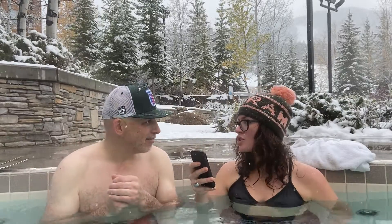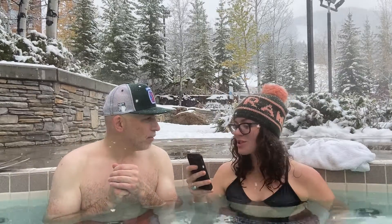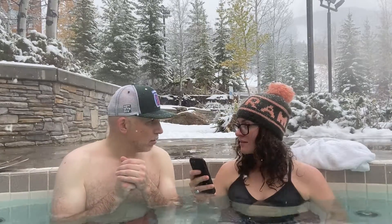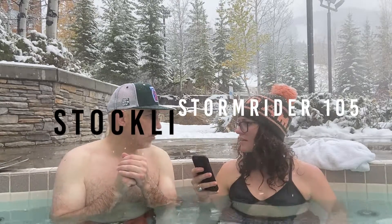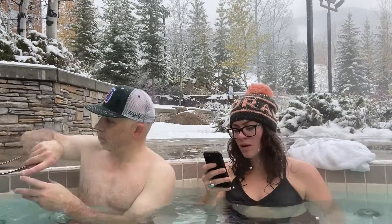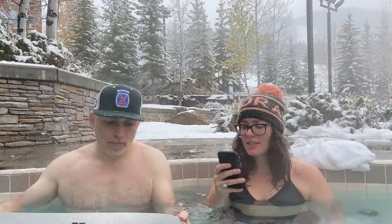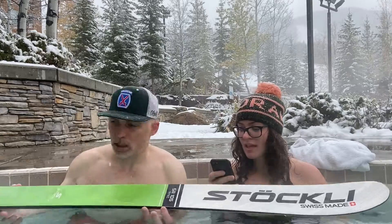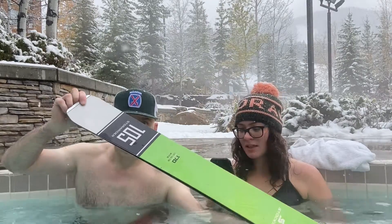So stoked! Can you please tell me about the Stokely? The Stormrider 105. Want to read what the manufacturer says? Close to heaven, down to earth with the Stormrider 105 — this takes free riding to the next level. The Stormrider 105 offers maximum stability and perfect float.